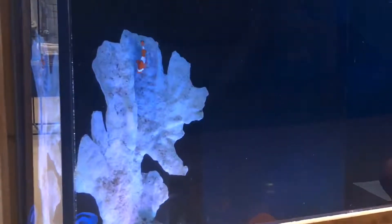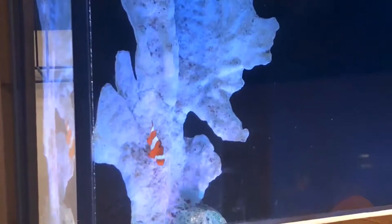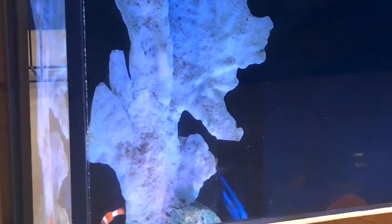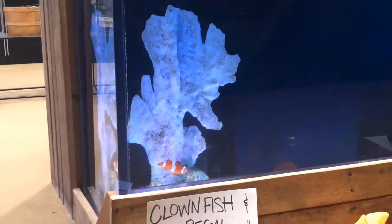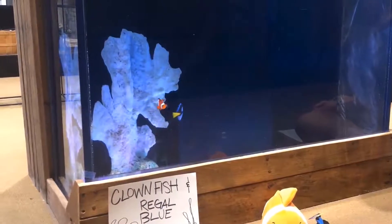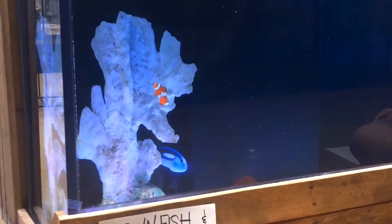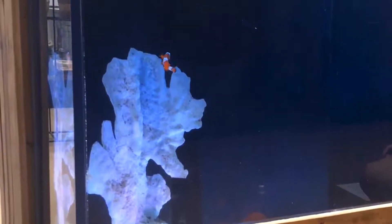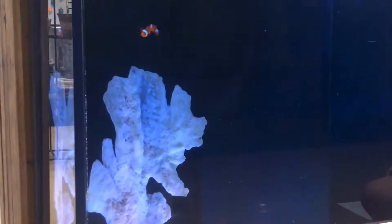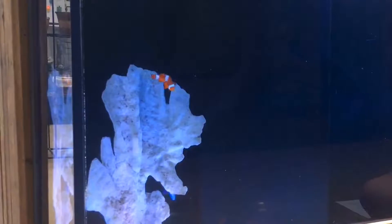In the wild, clownfish all form symbiotic mutualisms with sea anemones. Symbiotic mutualism means a relationship between two different species where both animals benefit. Clownfish perform an elaborate dance with an anemone before taking up residence, gently touching its tentacles with different parts of their bodies until they are acclimated to their host. A layer of mucus on the clownfish's skin makes it immune to the anemone's lethal sting. In exchange for safety from predators and food scraps, the clownfish drives off intruders and cleans its host by removing parasites.